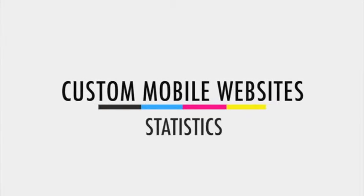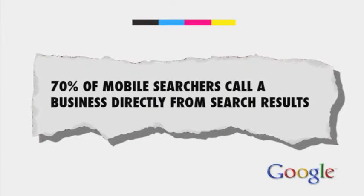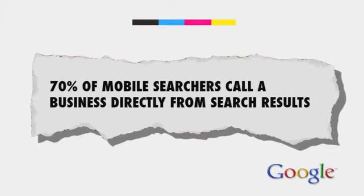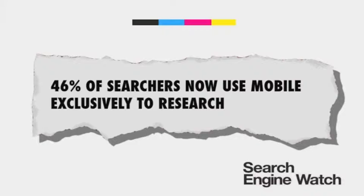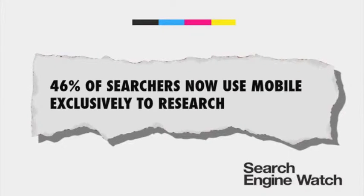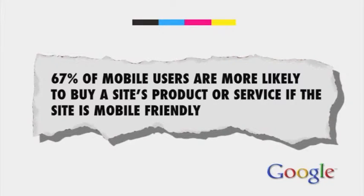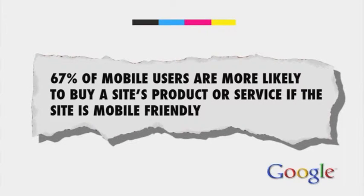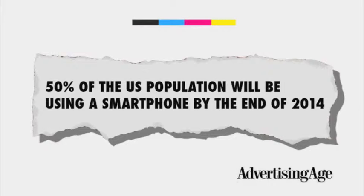Here are a few quick stats. From Google, 70% of mobile searches call a business directly from search results. From Search Engine Watch, 46% of searchers now use mobile exclusively to research. Again, according to Google, 67% of mobile users say that when they visit a mobile-friendly site, they're more likely to buy a site's product or service. And from Advertising Age, 50% of the US population will be using a smartphone by the end of 2014.